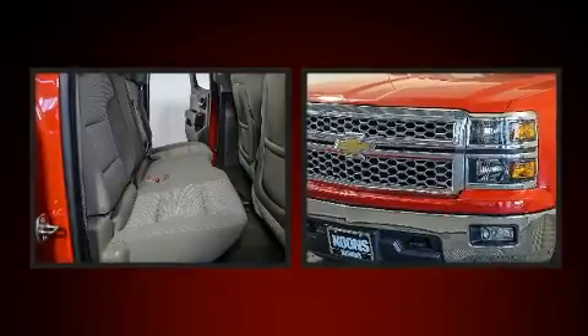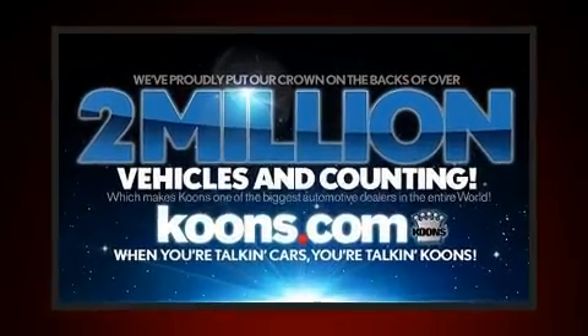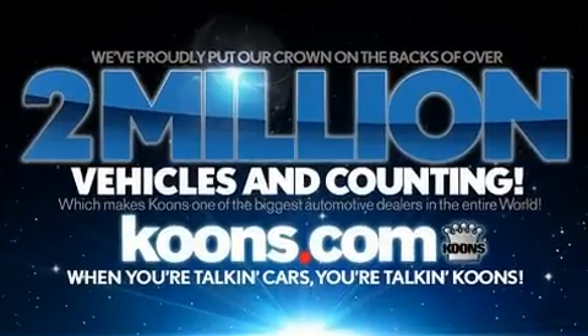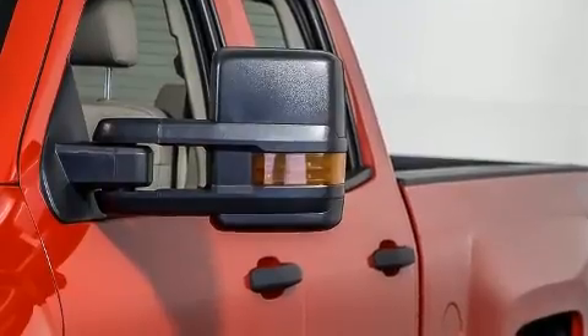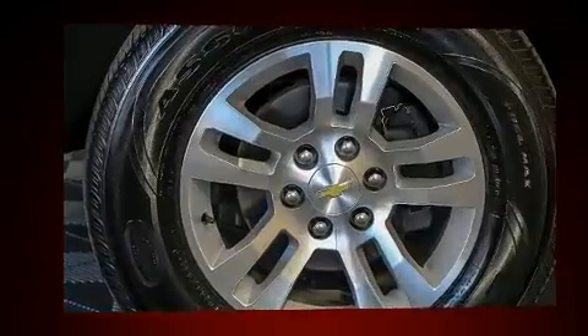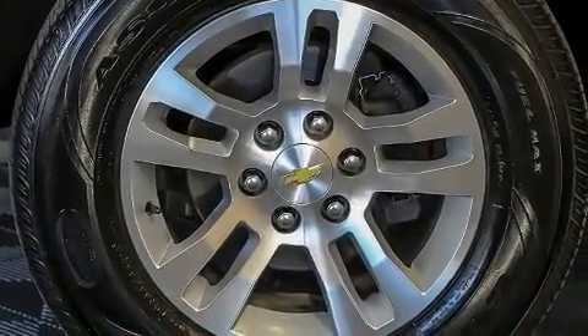Top features include cruise control, one-touch window functionality, variably intermittent wipers, a rear step bumper, and much more. Audio features include a CD player with MP3 capability and six speakers providing excellent sound throughout the cabin.